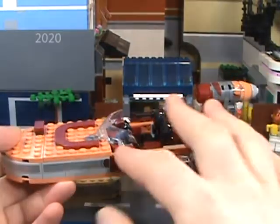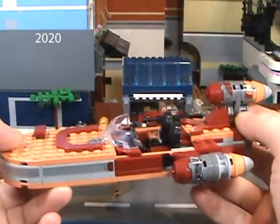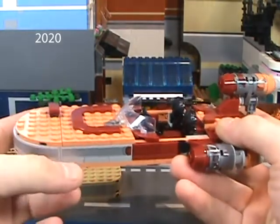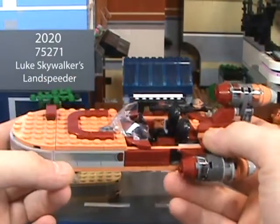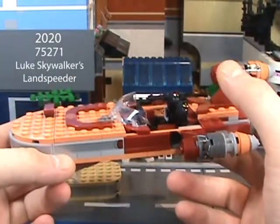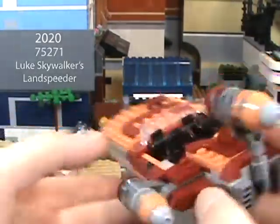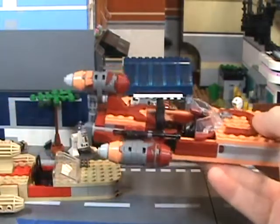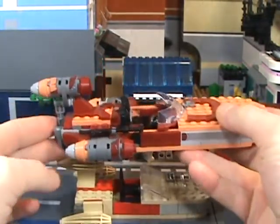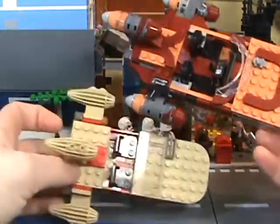This other set is from the year 2020. It is set 75271, Luke Skywalker's Landspeeder — wow, this one actually belongs to him specifically. As we can see, this one actually just dwarfs the other set considerably. Good side-by-side comparison — it's easily a couple percentile larger and a little bit heavier to hold, a little more awkward.